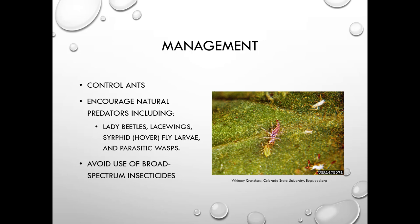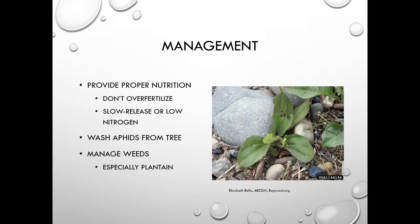Control ants because aphids produce honeydew and ants will protect them from natural predators. Predators include lady beetles, lacewings, syrphid fly or hoverfly larvae, and parasitic wasps. Avoid broad-spectrum insecticides. Don't over-fertilize — use slow-release or low-nitrogen fertilizer. You can wash aphids from the tree and manage weeds, especially plantain.